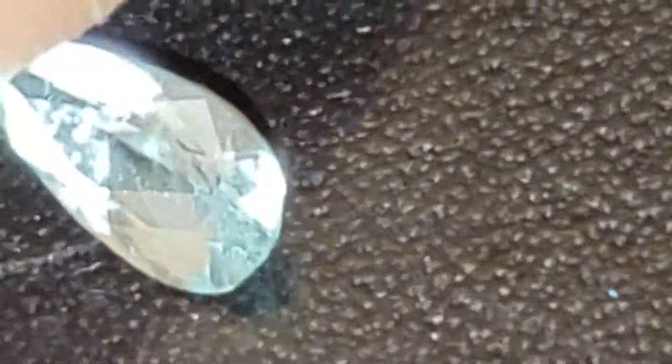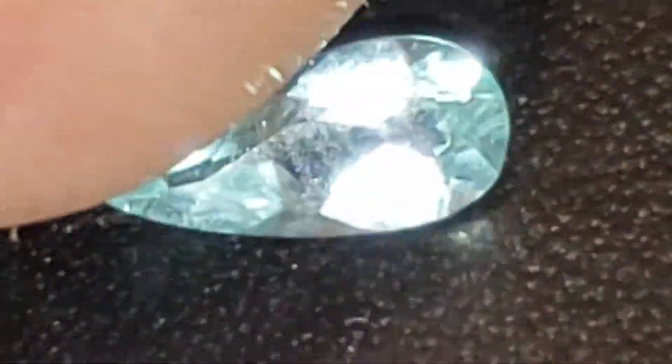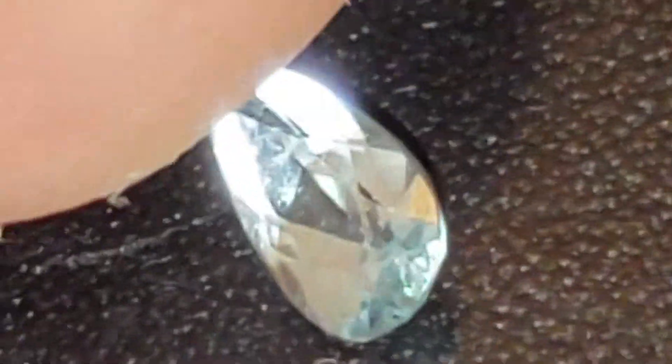Superb gem. Copper and manganese bearing — absolutely spectacular. Beautiful, beautiful blue color. Slight hints of green as well, and just neon vibrance. Beautiful glow.